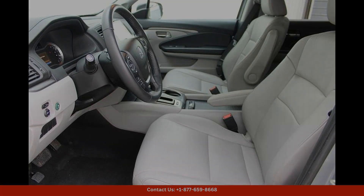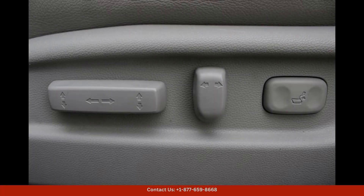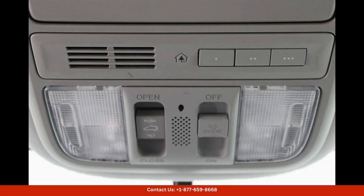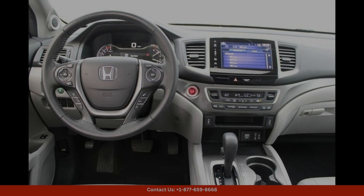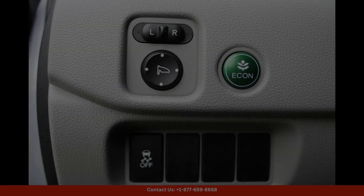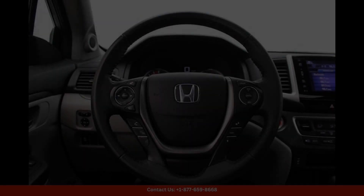This particular model comes with a sleek silver exterior that shines brightly under the Texas sun. The XL trim level adds premium features such as leather seats, a power moonroof, and a power liftgate for added convenience.